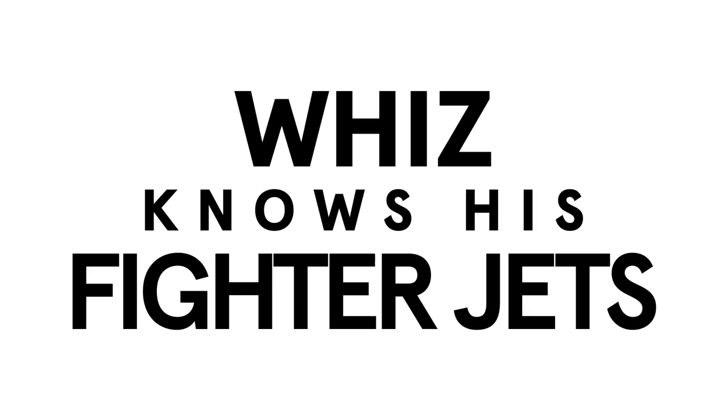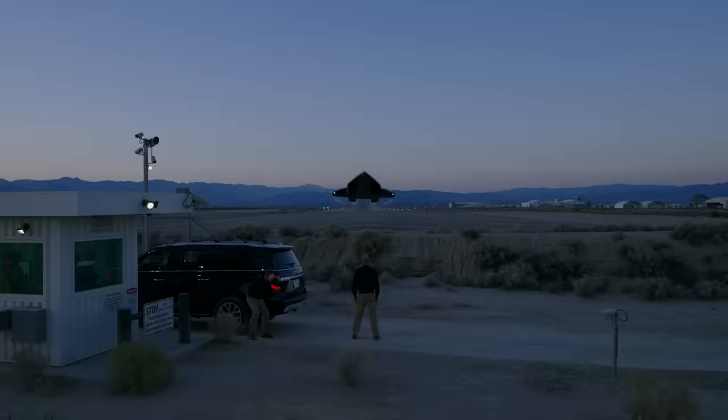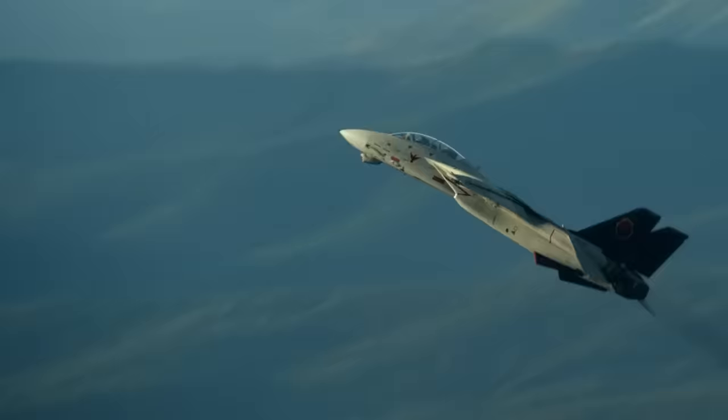My name is Matthew Buckley, my call sign is Wiz, and I'm a fighter pilot. I'm going to explain each and every fighter jet in Top Gun Maverick.